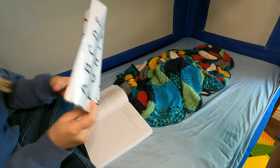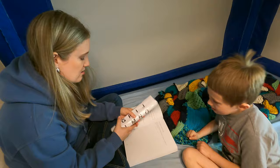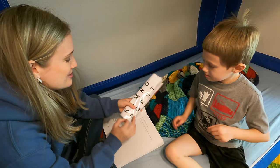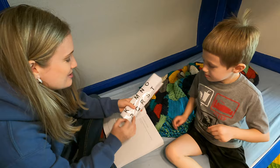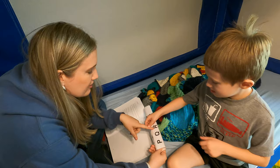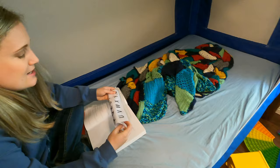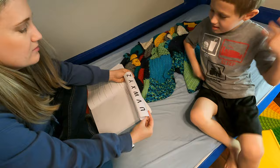Spell grow: G-R-O-W. Where's G? Good job — you went for it first! And then R — where's the R? Good job. And then the O sound — where's the O? Good job, you got the O right off the bat. And then W — grow. Do you know where W is? Right there — W, good job. It grows. Are you growing too?